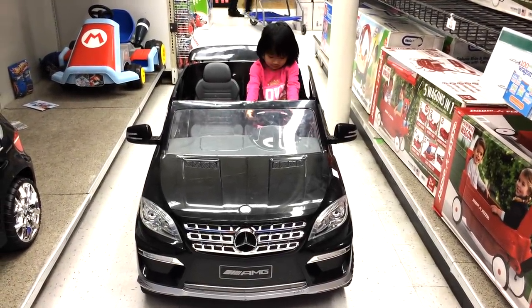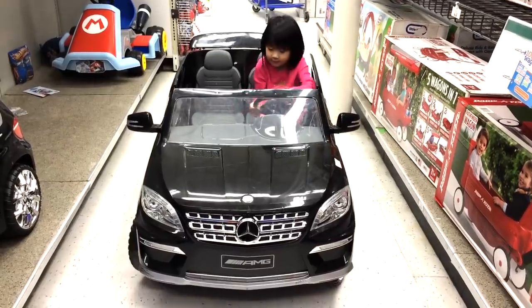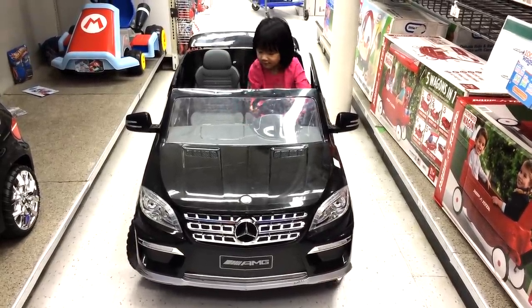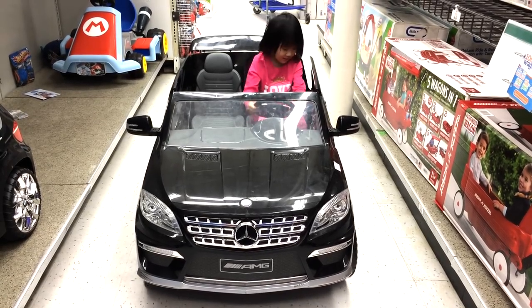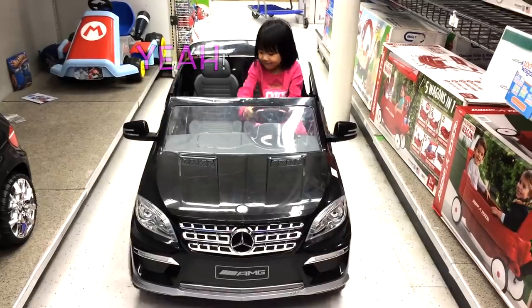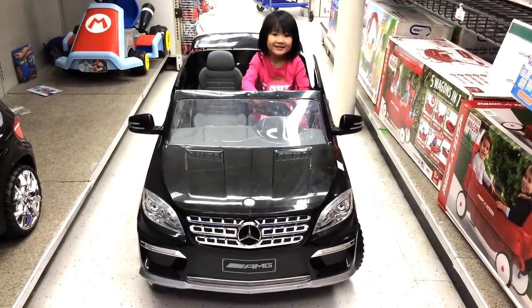Alana's getting in the car now — looks like she's driving it. Okay Alana, turn the wheels — there we go, really nice. Good job. You like it? How does it feel? Really good?